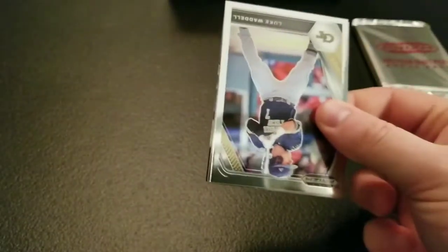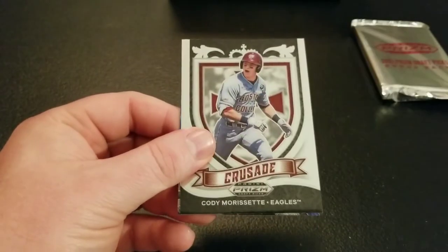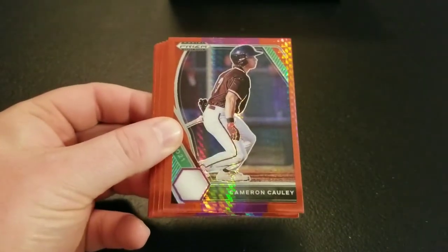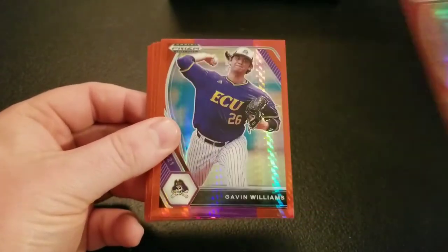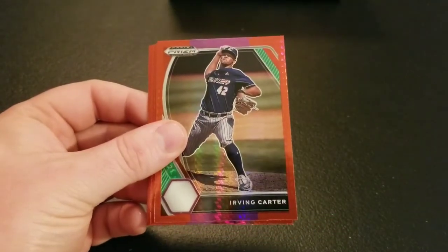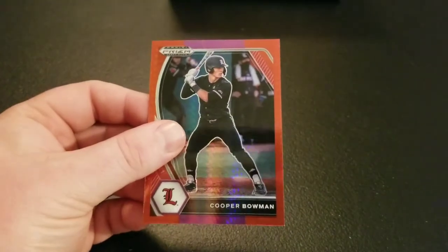One pack left in Mega Box number one. Got Luke Waddell, Ian Moeller, Cody Morissette Crusade, and Trey Sweeney Fireworks — Yankee fan, so that's nice to see. Yankees first round pick last year. And our bonus pack: Matt McClain, Cameron Cowley, Frank Mazzucato, James Wood, Gavin Williams, McCade Brown, Kobe Cato, Irving Carter, Seth Schumann, Eric Sarantola, Kevin Abel, and Cooper Bowman. Still no luck with the Henry Davis parallels, but still got one more Mega Box to open.